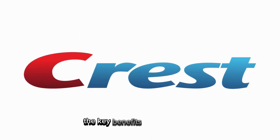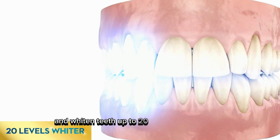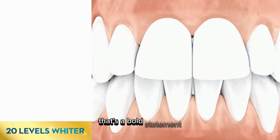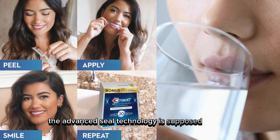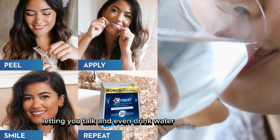The key benefits are impressive. Crest claims these strips can remove over 20 years of set-in stains and whiten teeth up to 20 levels in just 22 days. That's a bold statement. The advanced seal technology is supposed to keep the strips snugly in place, letting you talk and even drink water while using them.